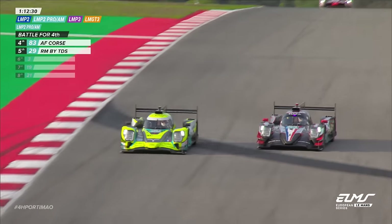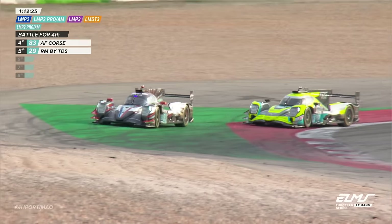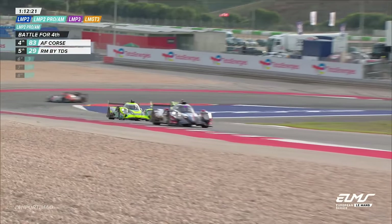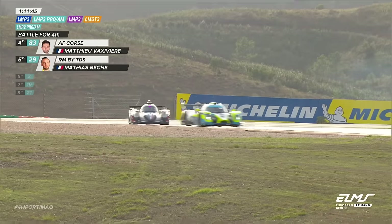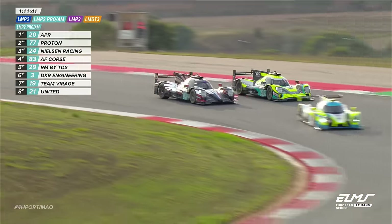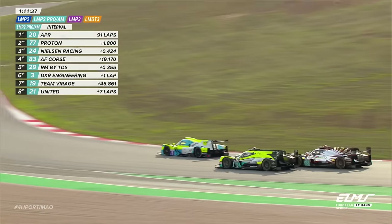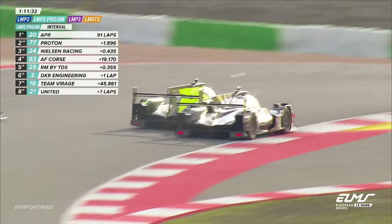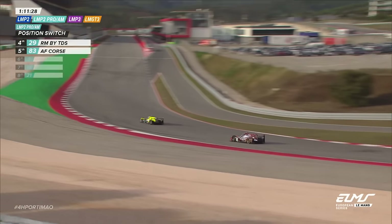In LMP2 Pro-Am, Alex Quinn leads Varga Pro Racing from Benfist Gale for Proton. Nielsen Racing's Nick Yellowly is in third. These guys have been around the block a few times now. There's the 5 car in the way — and there's more of a touch, and the 29 wants the middle of the road, so they're still getting into one another. Phenomenal car control there, particularly from Matcha Vaxivier.